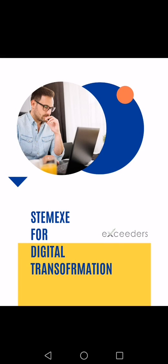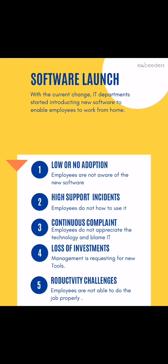STEMX for Digital Transformation: Software Adoption and Support. With the current crisis, IT departments have started introducing new software and technology to enable employees to work from home.